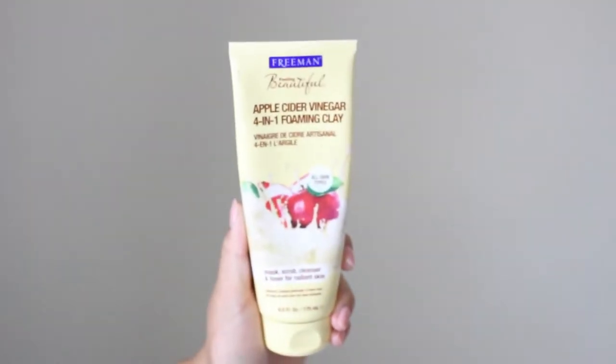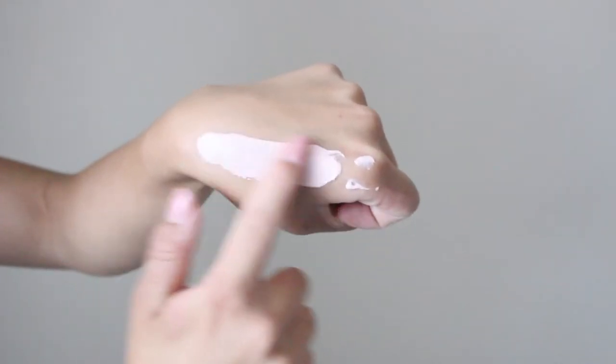First, I'm going to start with my top drugstore mask, and that is the Freeman's Apple Cider Vinegar 4-in-1 Foaming Clay. This acts as a mask, a scrub, a cleanser, and a toner — I usually use it as a mask. It has kaolin and bentonite clay, which helps absorb oil and impurities from your pores, and pumice that helps exfoliate your skin. The Apple Cider Vinegar evens out my skin tone to give it a radiant finish.